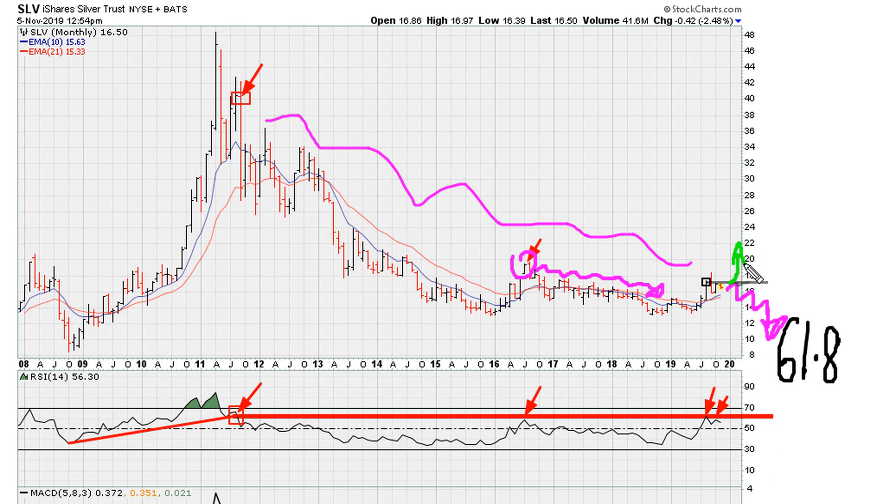That price breakout would be the one that takes out this resistance line. Without a price breakout on the monthly, we have to assume prices are looking to be sideways to down.